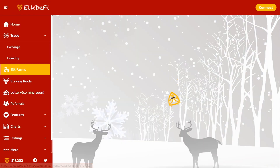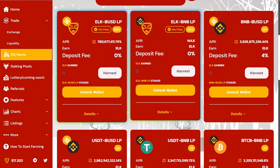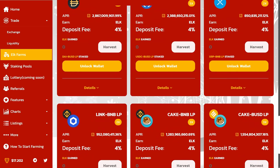The project is now at the initial stage of its development, which means that you can have time to enter on the most favorable terms. The launch of the project will take place on December 26th, so let's take a closer look at what it is and how it works.